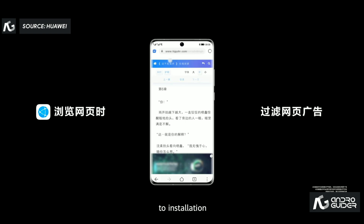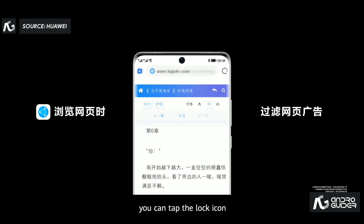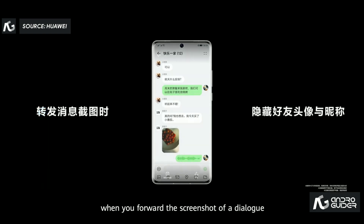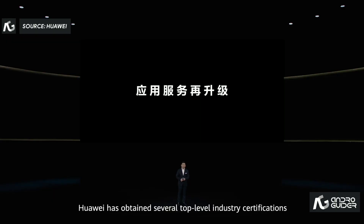From the release of an app to installation and running, we try our best to ensure security and privacy protection. With Huawei Browser, you can tap the lock icon to filter web ads. When you forward a screenshot of a dialog, the profile photo and name of your friends will be hidden. In terms of system privacy and security protection, Huawei has obtained several top-level industry certifications.